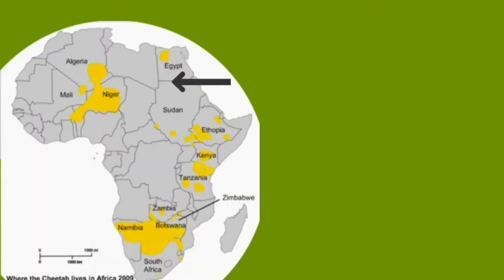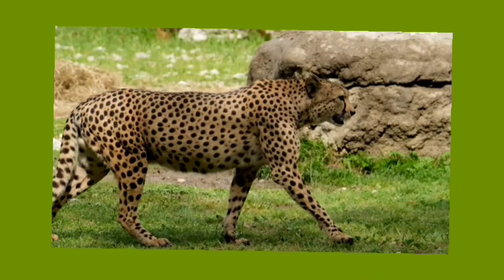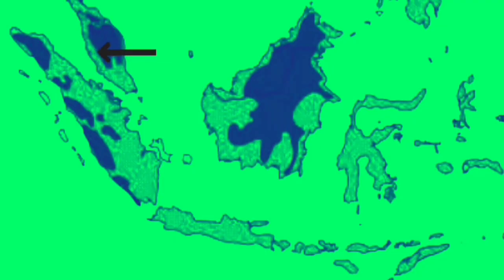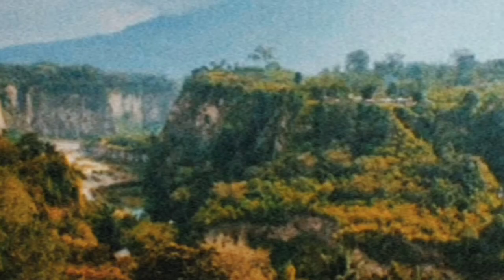Habitat and distribution: cheetahs inhabit Algeria, Mali, Niger, Egypt, Sudan, Ethiopia, Kenya, Tanzania, Zambia, Namibia, Botswana, Zimbabwe, South Africa, and Iran. They prefer deserts, semi-deserts, savannahs, grasslands, arid woodlands, and scrubby open environments. The Sunda clouded leopard now inhabits the islands of Borneo and Sumatra, occurring in lowland rainforest and at lower density in logged forest below 1,500 meters, and appears more abundant in hilly montane areas in Sumatra.